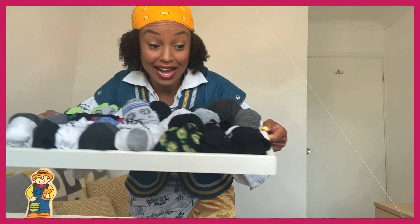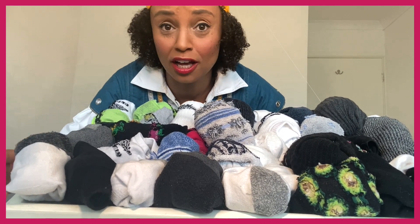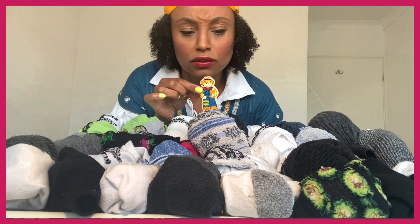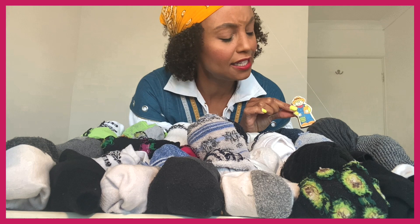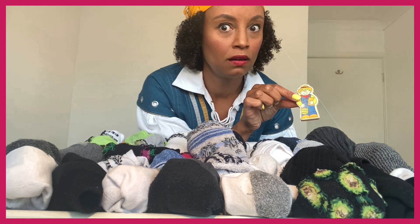Here we go! A farmer had 100 sheep - now that's a lot of sheep to count, and he loved counting all of his sock sheep. Shall we count together? We'll count in tens because counting to 100 might take a long time. Let's go: 10, 20, 30, 40, 50, 60, 70, 80, 90... 91, 92, 93, 94, 95, 96, 97, 98, 99 - there's one missing! We have a sheep missing - there's a gap for it right there.